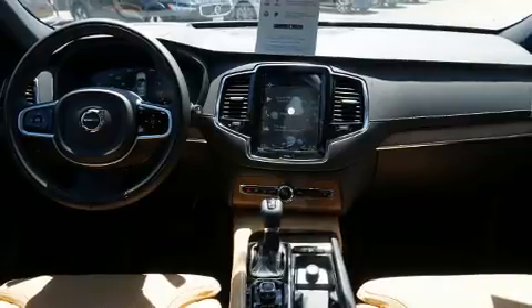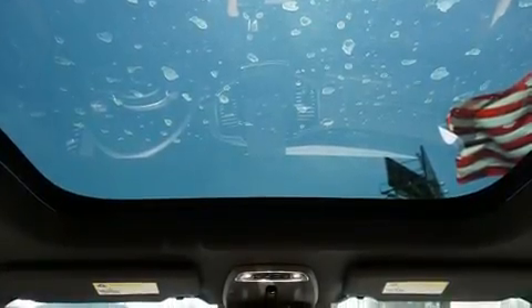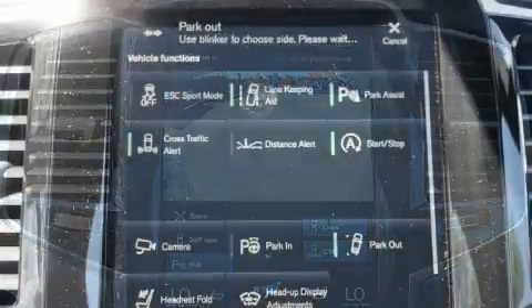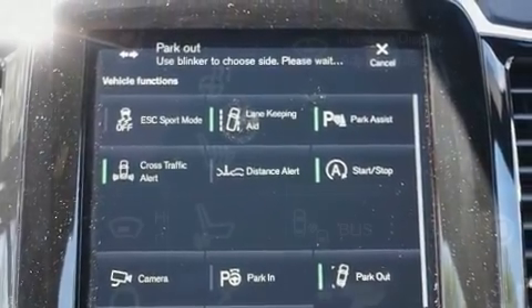Volvo infused the interior with top-shelf amenities such as a power seat, an automatic dimming rear-view mirror, a blind-spot monitoring system, an outside temperature display, heated and ventilated seats, and a split folding rear seat.